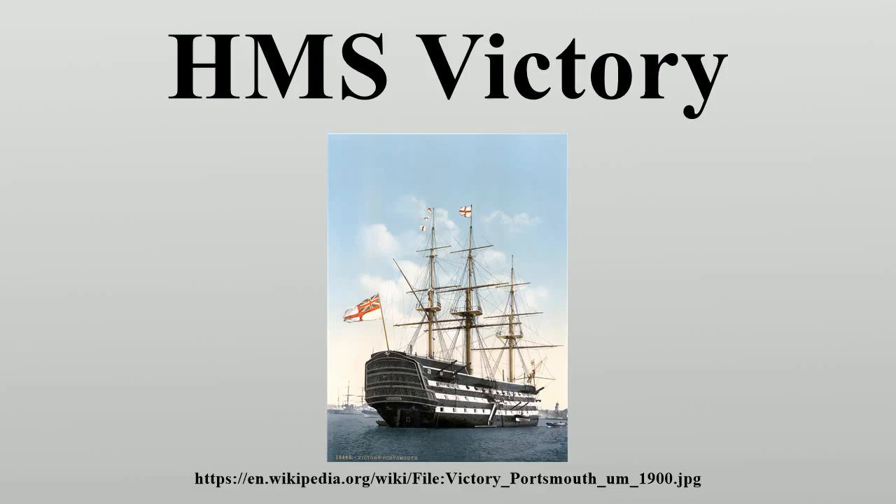In December 1758, the commissioner of Chatham Dockyard was instructed to prepare a dry dock for the construction of a new first-rate ship. This was an unusual occurrence at the time, as the Royal Navy preferred smaller and more manoeuvrable ships, and it was unusual for more than two to be in commission simultaneously. During the whole of the 18th century, only ten were constructed. Then Prime Minister Pitt the Elder placed the order for Victory on 13 December 1758, along with eleven other ships.